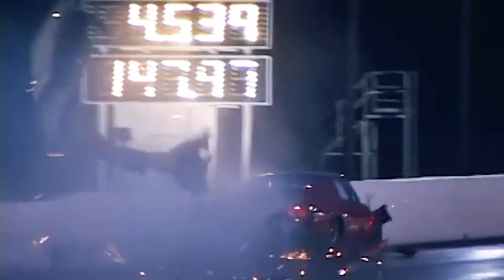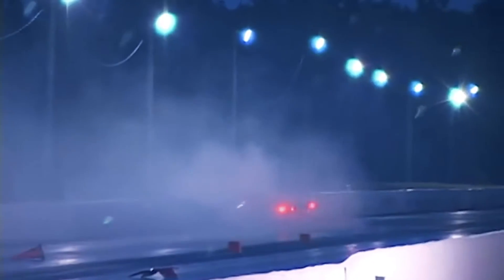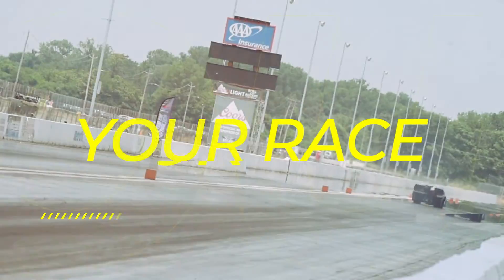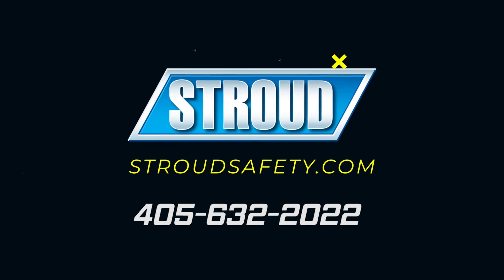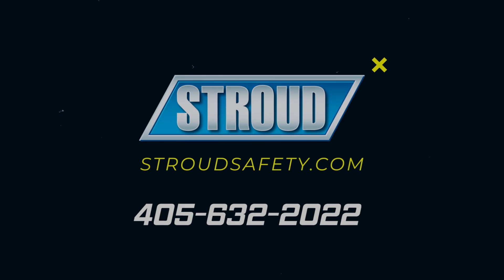Never forget that the number one goal at the track is to get home safely. No amount of savings or cutting weight from your car is worth risking that. Every dollar you invest in your safety is a dollar well spent. If you are inadequately outfitted, you can call Stroud Safety at 405-632-2022. We are always here to help you.